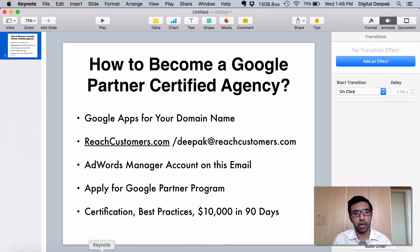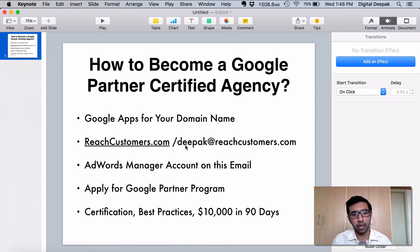Just a quick recap: get a custom domain name, get an email ID on that custom domain name, and get it on Google Apps so that you can use all Google services using this email. If you have a grandfathered Google Apps account, you can use that. Make sure it is your customer-facing brand. Then create an AdWords manager account — be careful not to create a regular AdWords account, because once you do, you will need a different email to sign up for an AdWords manager account. Then apply for the Google Partner program, complete the certification, complete the best practices, and make sure your clients spend $10,000 in the last 90 days.